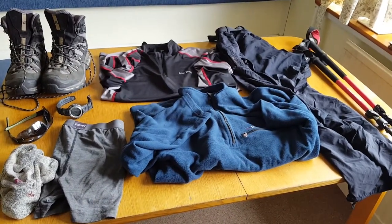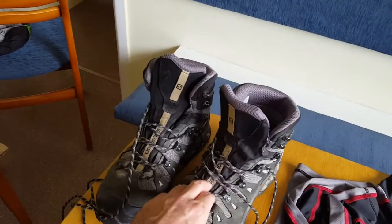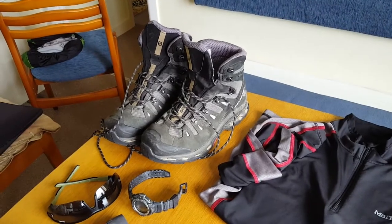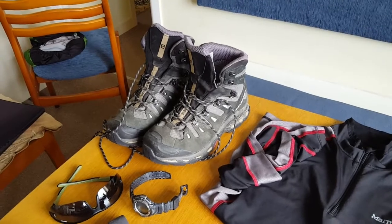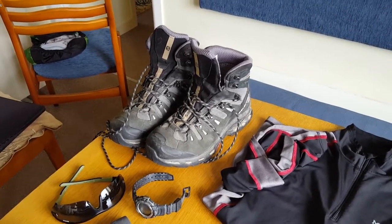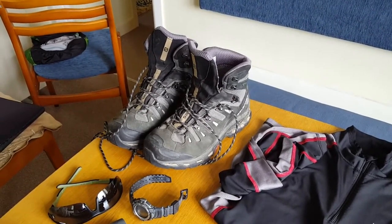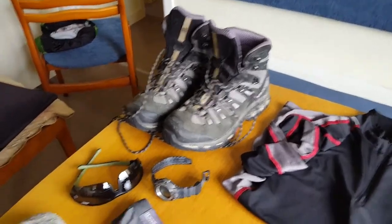This is everything I wore and carried that wasn't in my pack. There are the Salomon boots — I was contemplating not wearing these and using my trail running shoes instead. Now I've finished the West Island Way, I kind of wished I had worn the trail runners because it was nice weather all the time and they would have been a lot more airy. But they were still good boots — no blisters — and of course these are completely waterproof.